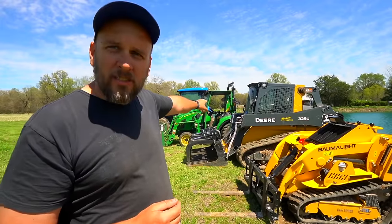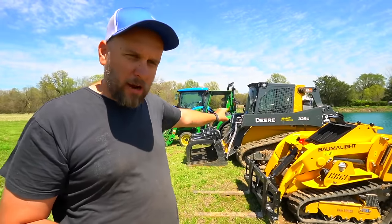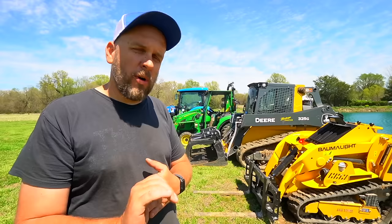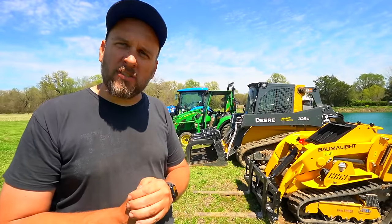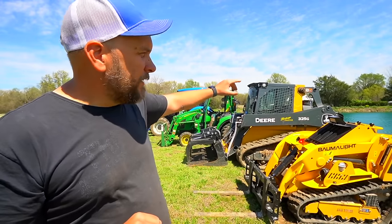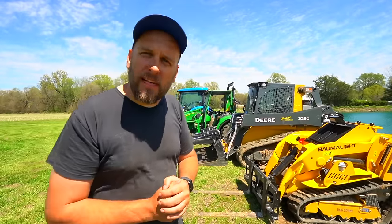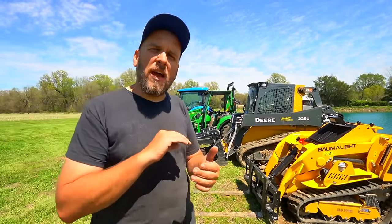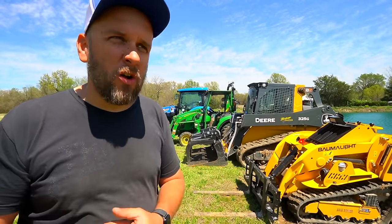What I have is a John Deere 2038R with 800 hours on it and a John Deere 325G skid steer with 240 hours, and both of those machines are for sale today. I want to give all the information a buyer would need — everything there is to know, the price, and how to get a hold of me.